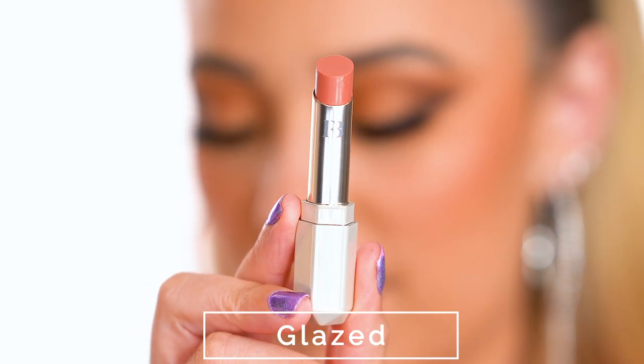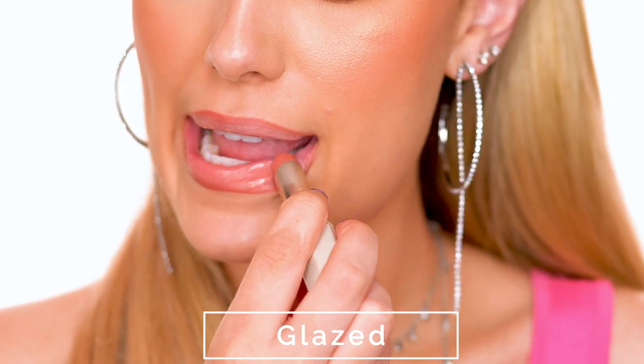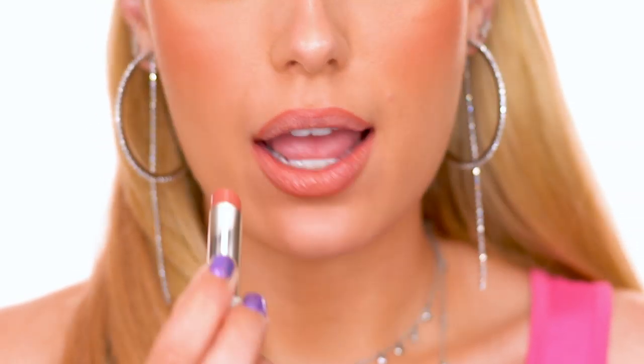This is Glazed — I love this shade so much. It's described as a peachy pink, another super wearable color, but it has that hint of peach that makes it really summery. This is definitely one of my favorite shades.